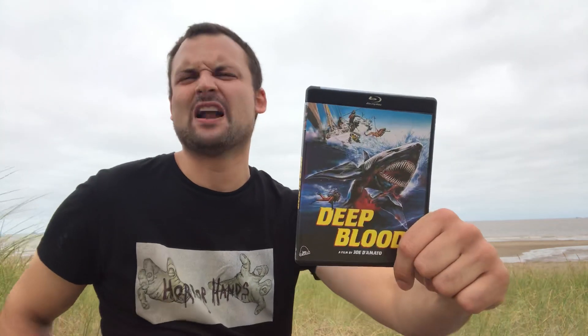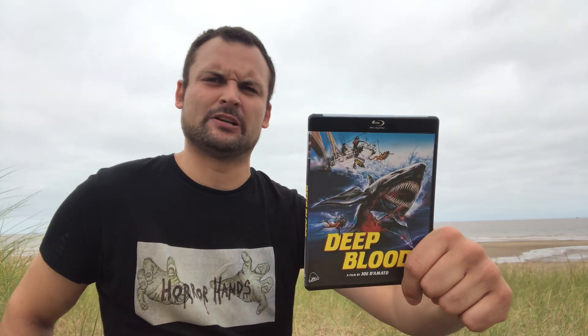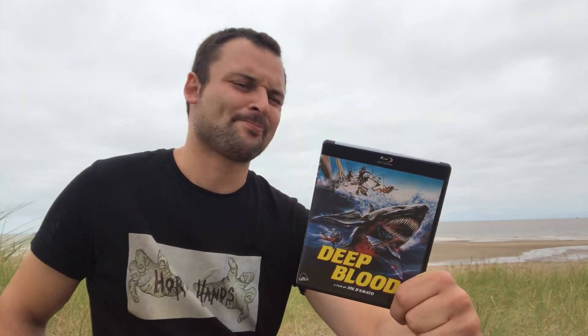Then we have Deep Blood, which is similar to Cruel Jaws — another Italian shark exploitation movie. This one wasn't as good as Cruel Jaws though; it was really kind of dull and boring with very little shark action, which was a shame because it could have been another really fun film. Still worth seeing if you're into these crappy shark exploitation films, but not the best.